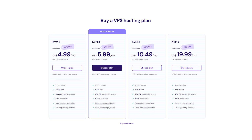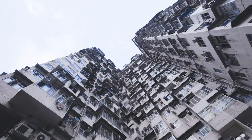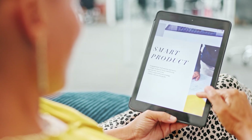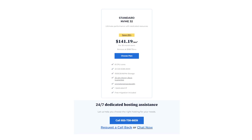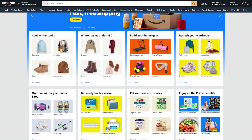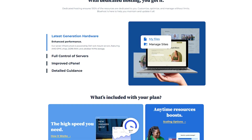With VPS hosting, the server is still shared with other websites, but you get a dedicated portion of that server's resources. It's like renting an apartment in a building — you still share the structure, yet you have your own dedicated space. This makes your site more stable than with basic shared hosting and typically offers better performance. Dedicated hosting is the high-end option where you rent an entire server just for your website, perfect for larger sites or businesses that need maximum speed, security, and control. It can be expensive, but it's unparalleled in terms of performance.